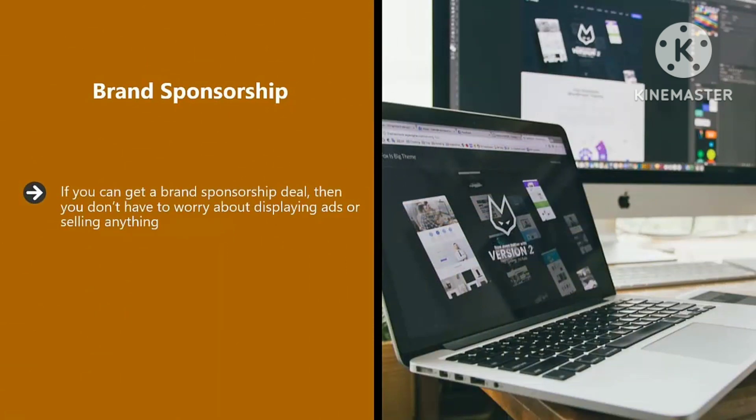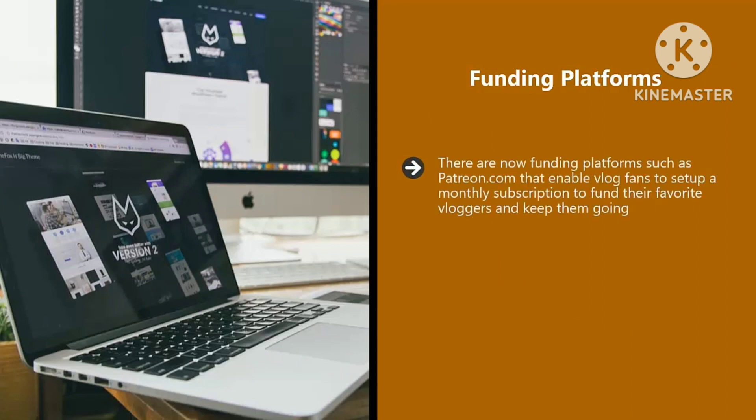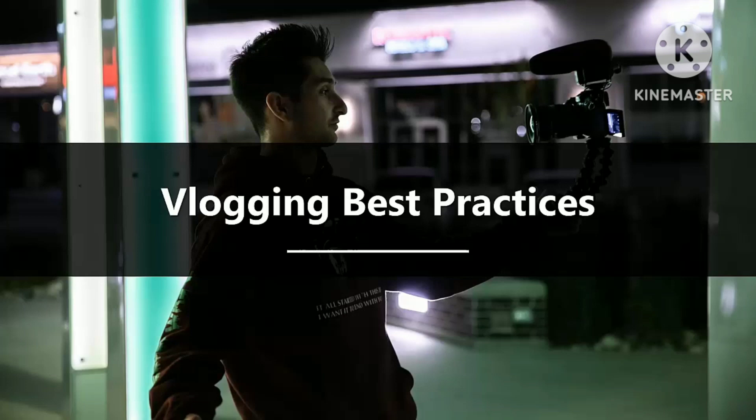Tell people in your videos the benefits of joining your email list and that you will provide more free tips and advice for those who sign up. Brand sponsorship. If you can get a brand sponsorship deal, you don't have to worry about displaying ads or selling anything — you will receive payment from the sponsor because they want you to promote what they offer on your vlog. Most of the time sponsors find vloggers, and they will only want to work with vloggers that have a large subscriber base, so this can take time. Funding platforms. There are new funding platforms such as Patreon that enable vlog fans to set up a monthly subscription to fund their favorite vloggers. With Patreon, you can set various levels of subscriptions, but you will need to offer your Patreon subscribers something more than your normal vlog subscribers — they need to feel special and satisfied that they are funding you each month.